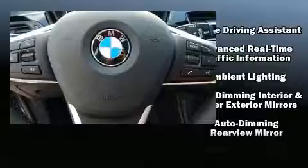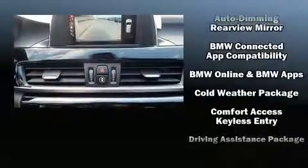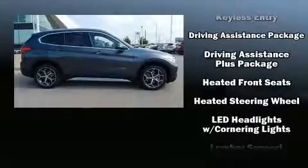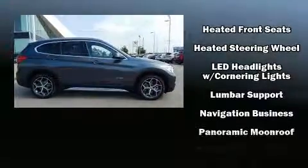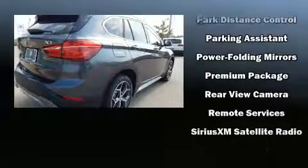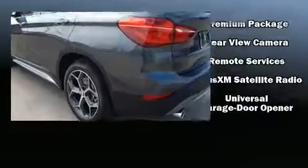a built-in garage door transmitter, turn signal indicator mirrors, a power liftgate, lane departure warning, and air conditioning. For drivers who enjoy the natural environment, a power moonroof allows an infusion of fresh air.